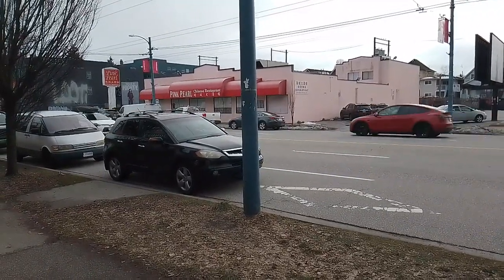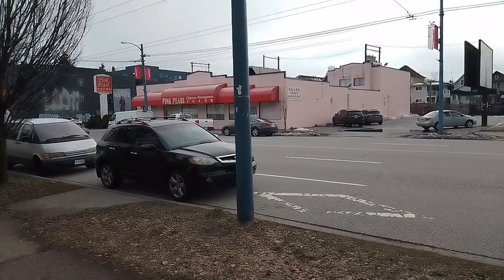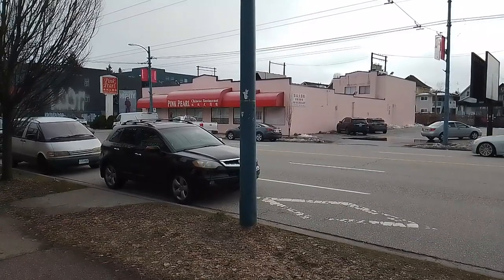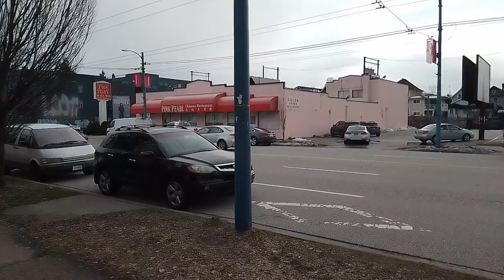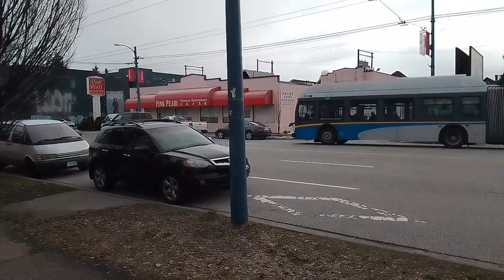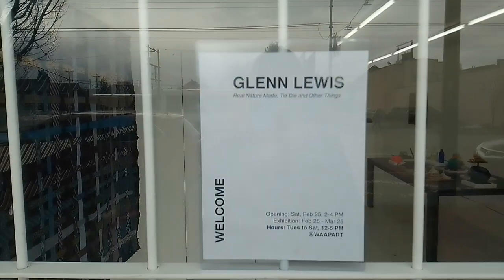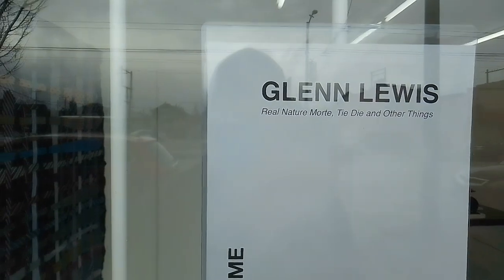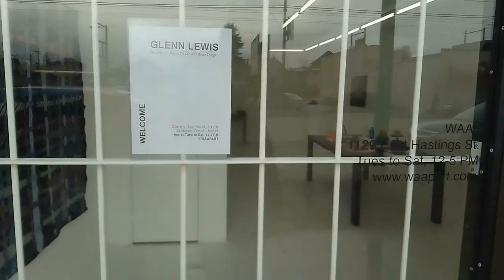Hello there and welcome to another edition of Paul de Guzman Presents. We are just across the street from the Pink Pearl Restaurant here in East Vancouver on Hastings Street. We're just about to go inside the Willa Bellier Art Projects show by Glenn Lewis, 'Real Nature Mark to Die and Other Things.' So let's get going, shall we?